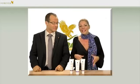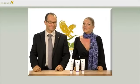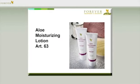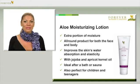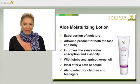When you enhance the main ingredient with other top-quality ingredients like jojoba and apricot kernel oil, the result is a perfect product — such as the Aloe Moisturising Lotion, article number 63. You get that extra portion of moisture for your face and body, and it's especially suitable for dry and sensitive skin types.